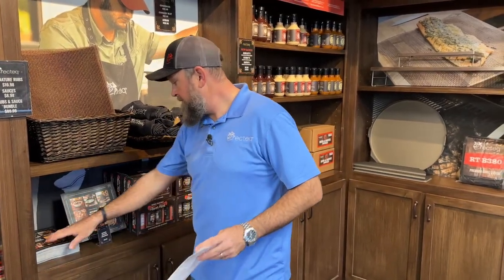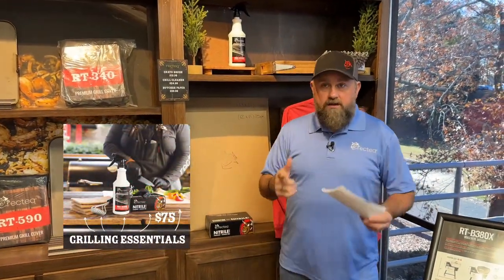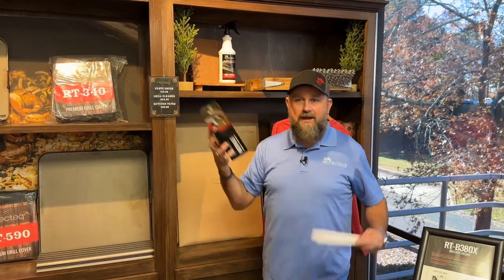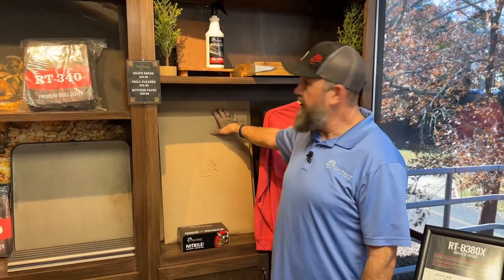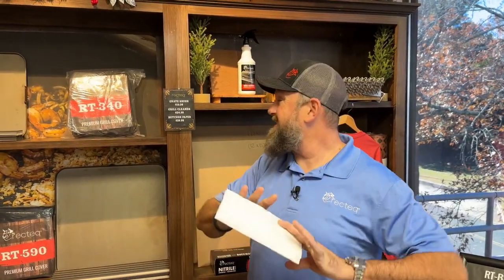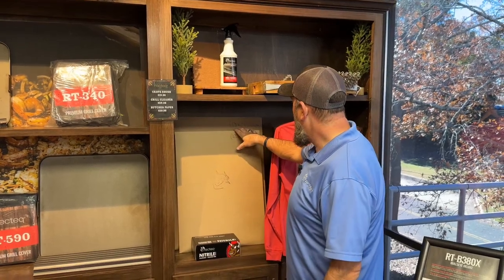That bundle is only $50 — you're going to save some money on that one. The next one is $75, and that's going to be the Grilling Essentials Combo Stocking Stuffer Gift Guide Bundle. It's made up of the Nitro Gloves, a 25-pack of 18 by 24 disposable cutting boards, a great grill brush, and the Grill Cleaner Pack. That's $75 and will save you a ton of money. It won't fit in your stocking, but you can wrap that bad boy up and slide it under the tree.